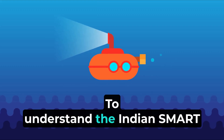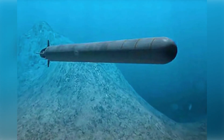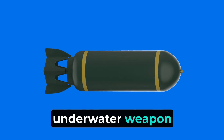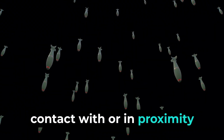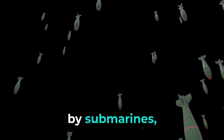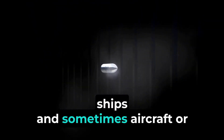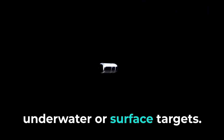To understand the Indian SMART system, let's talk about torpedoes first. A torpedo is a self-propelled underwater weapon designed to explode on contact with or in proximity to a target. It's typically used by submarines, ships, and sometimes aircraft or other platforms to attack underwater or surface targets.